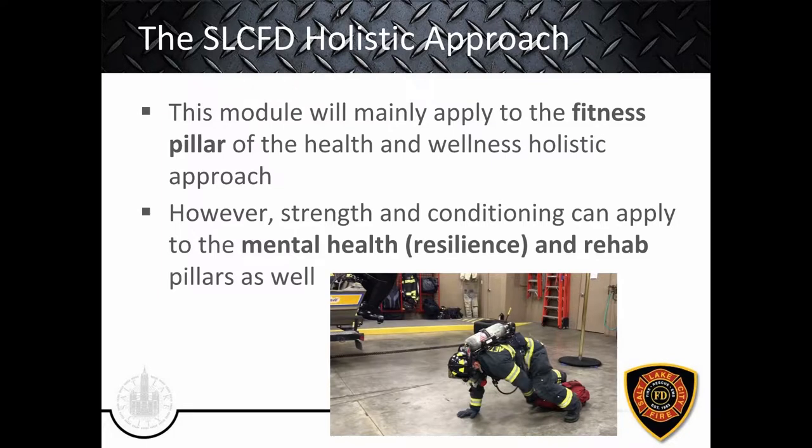In the big picture of Salt Lake City Fire Department's holistic approach with the health and wellness program, this module fits into the fitness pillar of the five pillars. However, strength and conditioning can also apply to mental health and resilience — the stronger and fitter you are, the more mentally resilient you can be. Studies with police, fire, and military support this. This can also help the rehab pillar, since these movements can be scaled for rehab. Good movement patterns are good movement patterns regardless of the reason you're doing them.